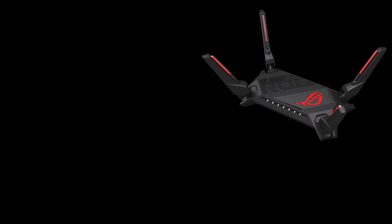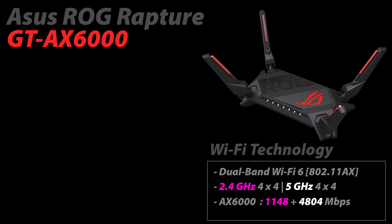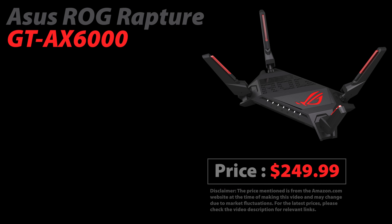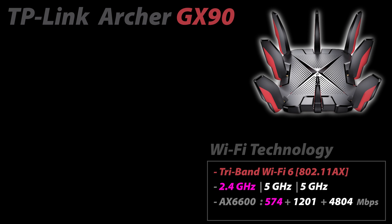Number four on my list is the ASUS ROG Rapture GT-AX6000, a dual-band Wi-Fi 6 router. It is a bit better than the AX86U Pro in both the Wi-Fi and physical ports departments — Wi-Fi speed is up to 6 Gbps, and it has dual multi-gig ports rather than one. Features are otherwise very similar, and you can also install ASUS WRT Merlin. It is currently around $250.